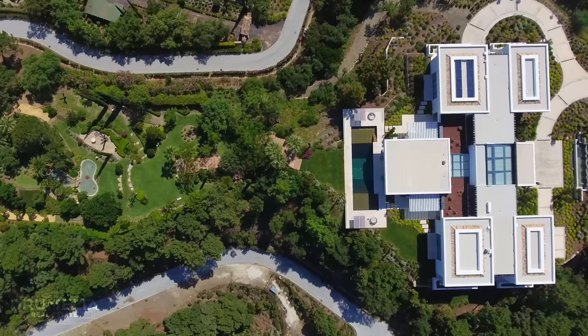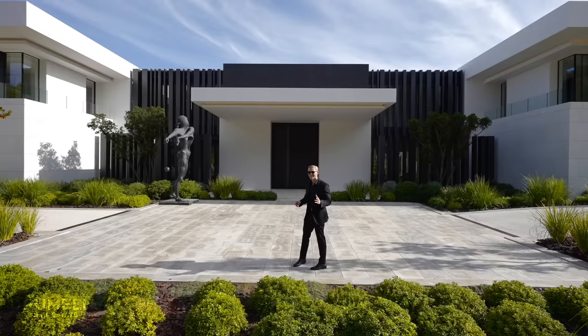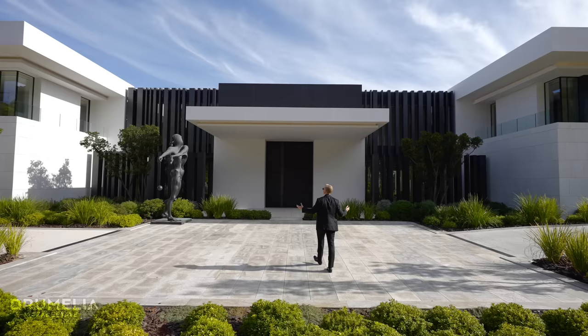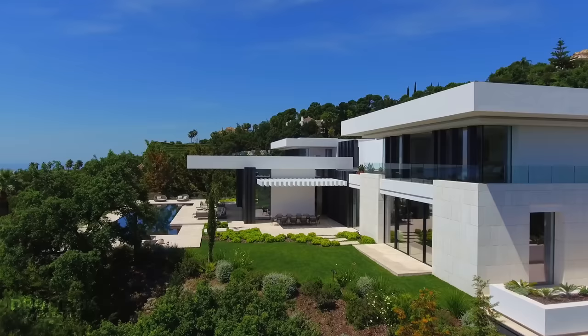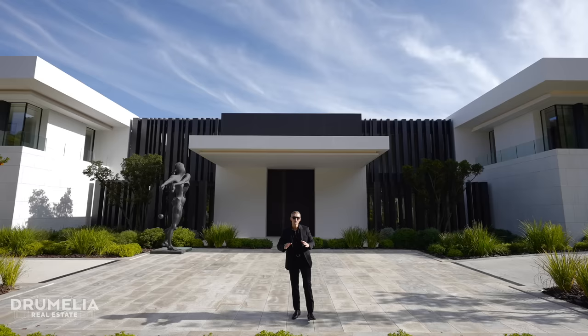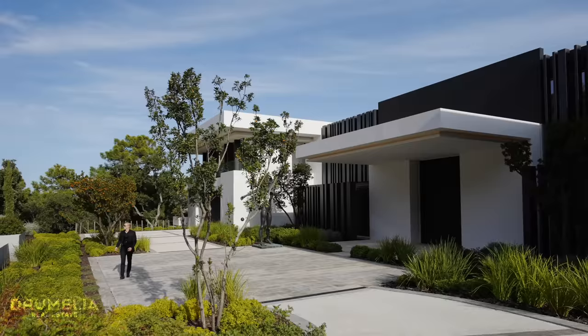Set in a private cul-de-sac, Vila Kulina stands on a double plot of almost 14,000 square meters. They could have built two villas, but instead we have this modern mega mansion of over 3,000 square meters, 10 bedrooms, 14 bathrooms, the most colossal spaces, beautiful views.